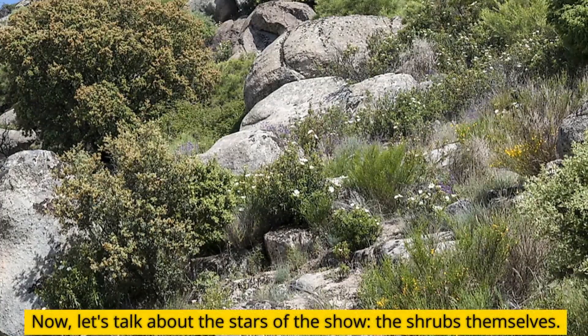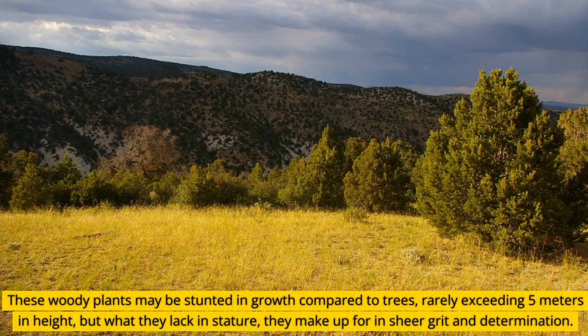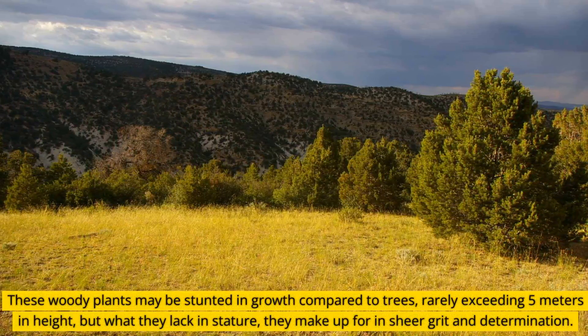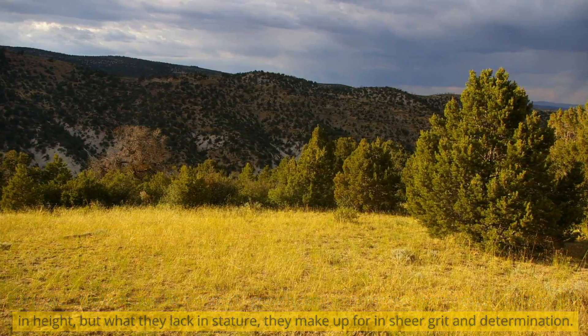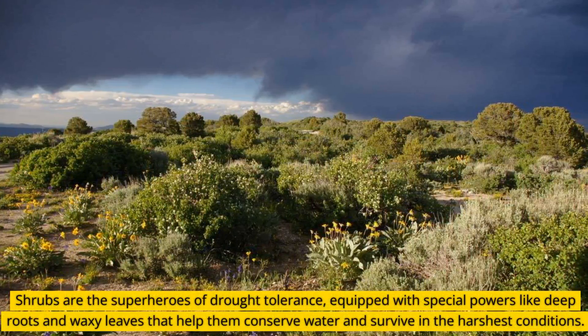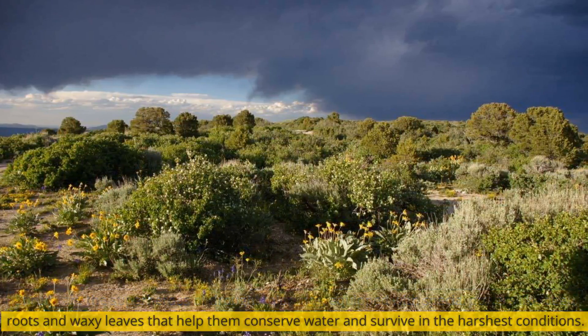Now let's talk about the stars of the show — the shrubs themselves. These woody plants may be stunted in growth compared to trees, rarely exceeding 5 meters in height, but what they lack in stature, they make up for in sheer grit and determination. Shrubs are the superheroes of drought tolerance, equipped with special powers like deep roots and waxy leaves that help them conserve water and survive in the harshest conditions.